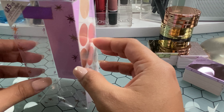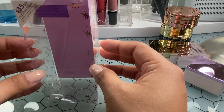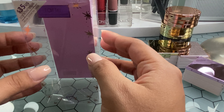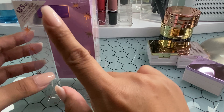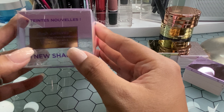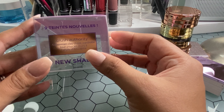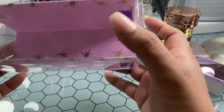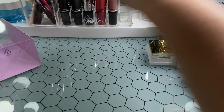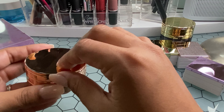Hello and welcome back to my channel! Today I wanted to do a video on the Tarte blushes — this is the Blush Authority Amazonian Clay Cheek Wardrobe. I got the set from last year, which is the one with the rounder, round packaging, and it has the highlighter and the blush.